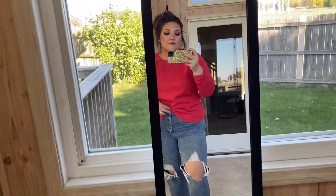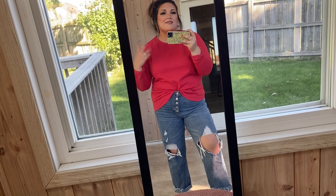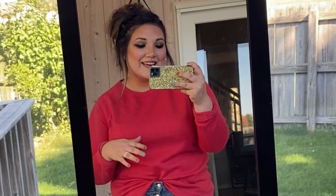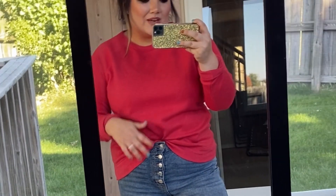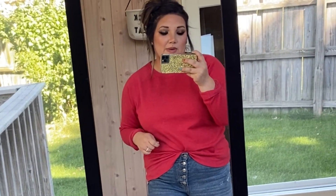I almost wish I sized up two times to get a baggier fit, but if you're into a fitted-type crew neck these are really good. They have like a purple and a few other colors. I personally wear these at night when it starts getting really cold and my husband doesn't want to turn up the heat — they're not as heavy as some sweaters, just easy and not bulky.